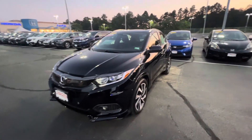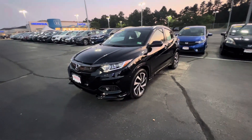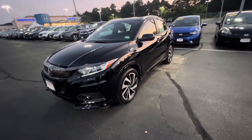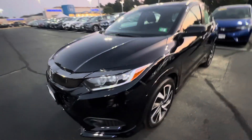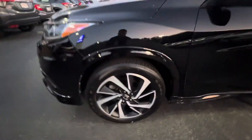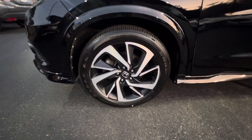Coming to you with a quick walk-around video on this 2020 Honda HR-V Sport. As you can see, it's finished in crystal black. You have your headlights in the front, also fog lights, and you also have your 17-inch alloy cut wheels.